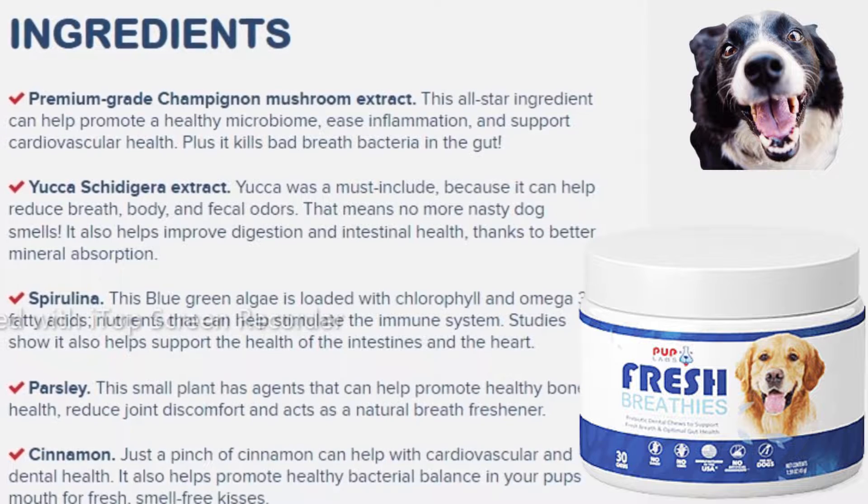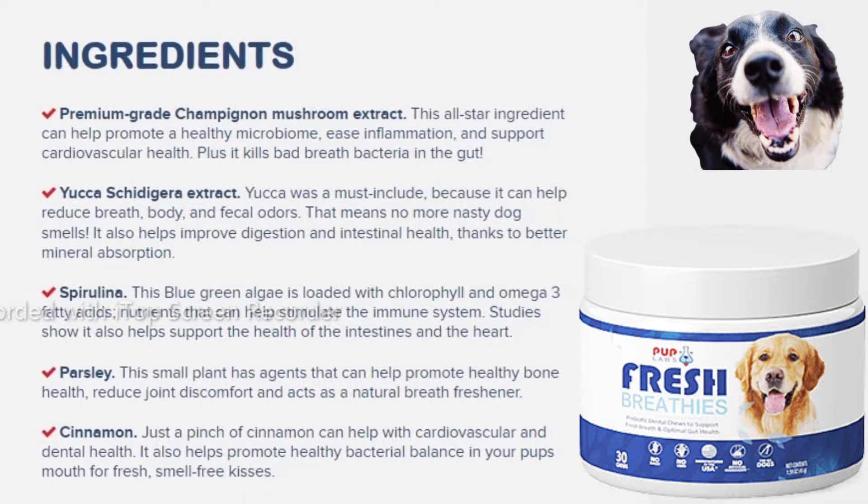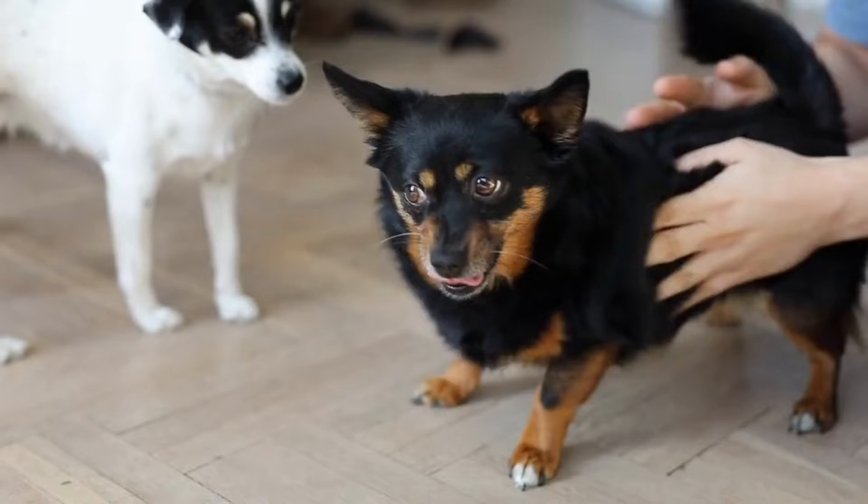Each Fresh Breathes chew contains all-natural ingredients, including spirulina, yucca extract, parsley, cinnamon, and champignon mushroom extract, which can work together to support dental health and benefit your pup's digestive system.